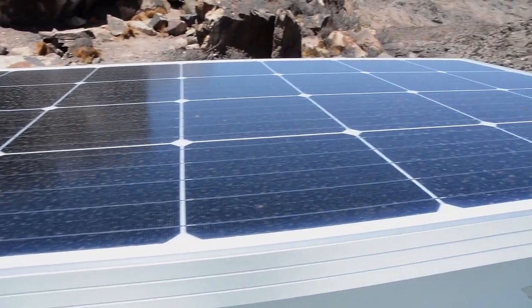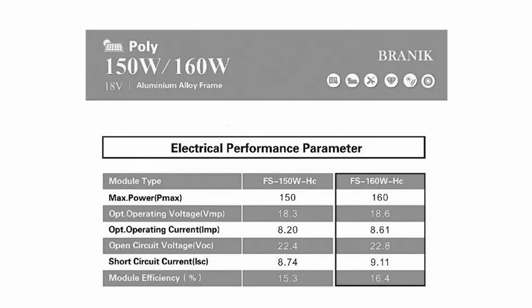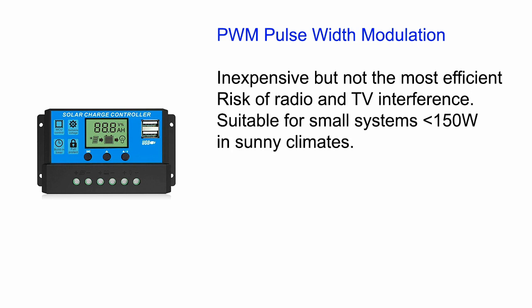You'll find that number in the specs sheet of the solar panel. In the example here, the regulator should be at least a 10-amp model. There are two main types of regulators. The first is PWM, or pulse width modulation. It is the cheapest type, but the drawbacks are a risk of interference because the unit sends pulses to the battery — these rapid pulses can interfere with radios and TVs.